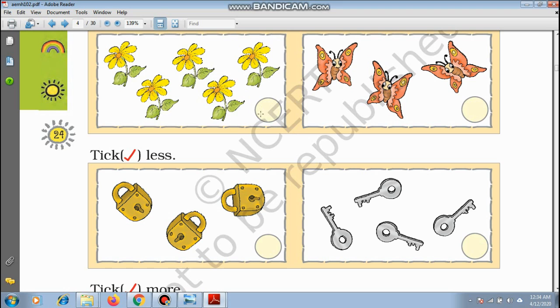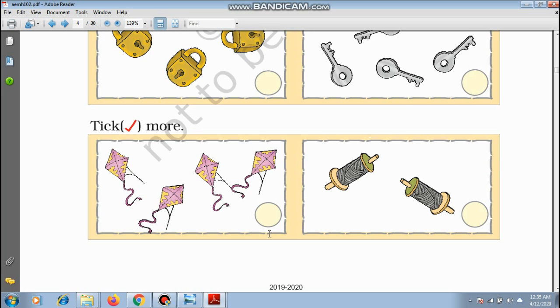Tick less. Less means fewer. These are the locks: 1, 2, 3 — 3 locks. These are the keys: 1, 2, 3, 4 — 4 keys. So which is less? The locks are less, so we tick here.